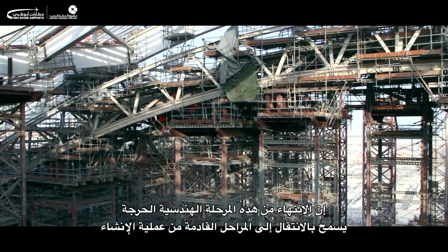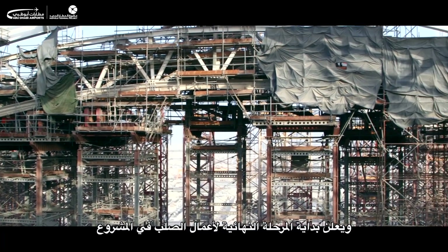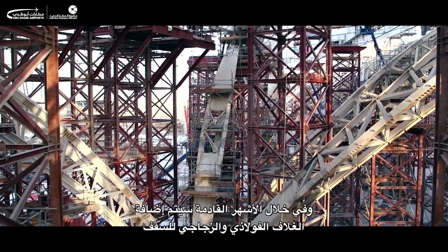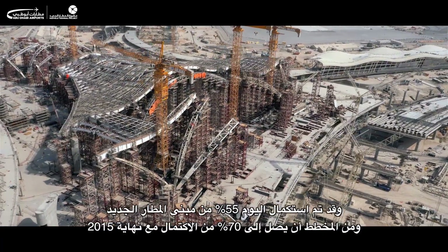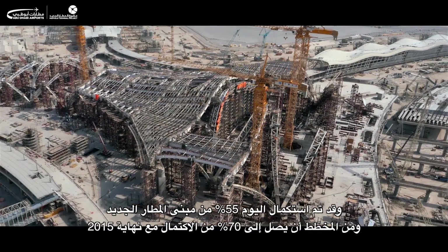This amazing feat of engineering clears the way for the next stages of construction and signals the beginning of the end of major steelworks. Over the next few months, the glass and steel of the roof cover will be added. The midfield terminal is now 55% complete and it's expected to be 70% by the end of 2015.